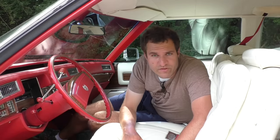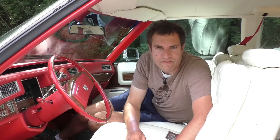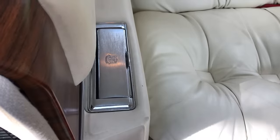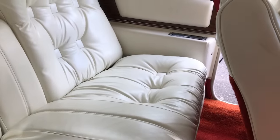This car can seat six, but of course it would be most comfortable for four. Cadillac knows that, and that's why they fitted it with four ashtrays — one for each individual who can comfortably sit in the car. Personal ashtrays. Ah, the 70s.